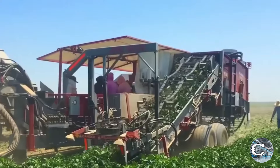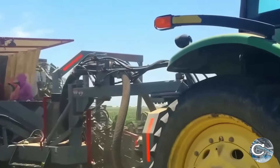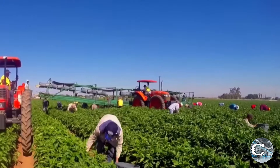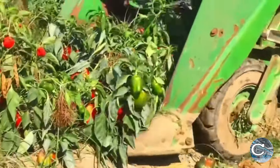Harvesting bell peppers involves specialized machinery like the Pickwright Pepper Harvester, which can collect up to 20,000 pounds of bell peppers per hour. This machine ensures optimal recovery of vegetables, regardless of whether they are planted in raised beds, on flat ground, or in plastic. It features a fully functional discharge elevator that reaches heights of up to 11 feet, making it easy to load boxes, dump carts, or semi-trailers.